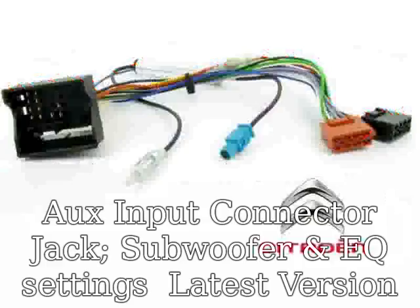GPS navigation double-DIN car stereo DVD player with Bluetooth, MP3, PC radio, in-dash headrest monitor — electronics receiver, color: black. OS: Windows CE, CPU: 800 MHz, RAM: 256 MB, ROM: 128 MB.